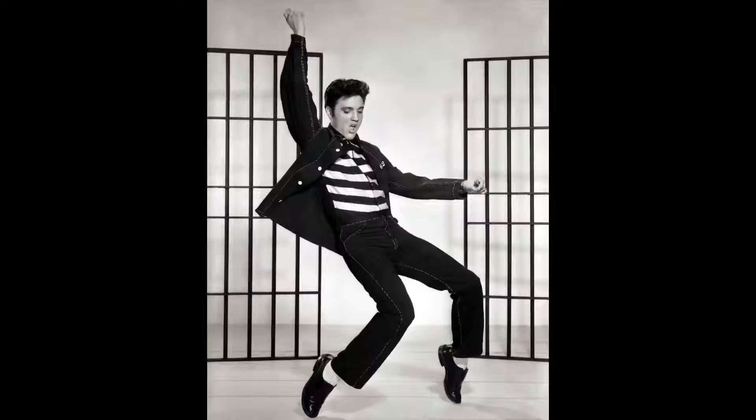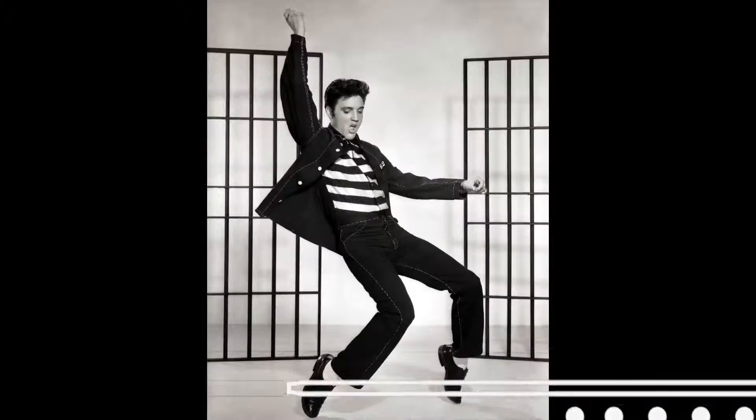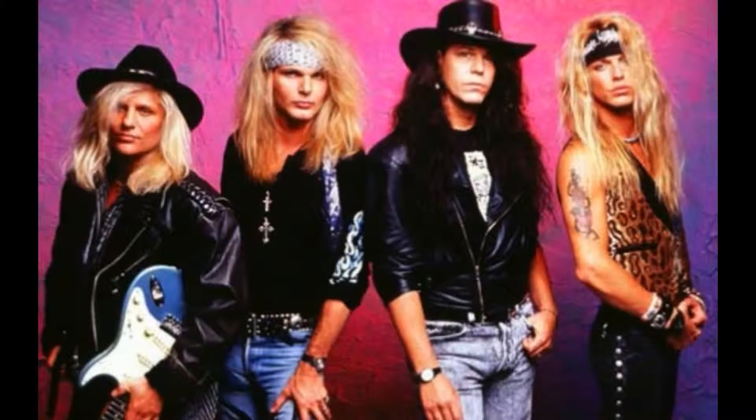The infamous blue jeans grew in popularity among teenagers in the 1950s with the greaser subculture. In the 1960s, denim was popular with the hippie subculture. The 70s and 80s youth subcultures of punk rock and heavy metal were also very popular with denim.